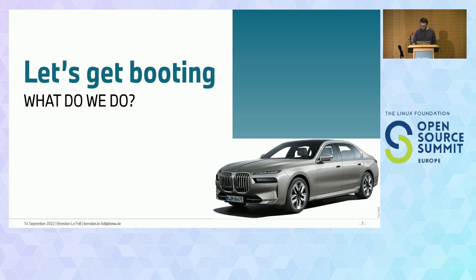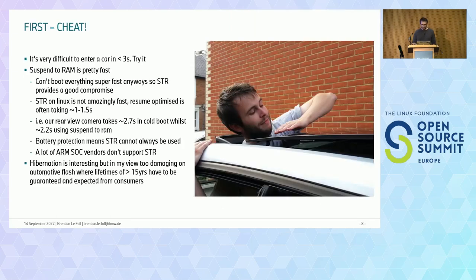The first strategy to boot fast is basically to avoid doing it — cheating is way easier than booting really fast. It's really, really hard to get into a car in under three seconds. The motorbike example is kind of a hack around this.